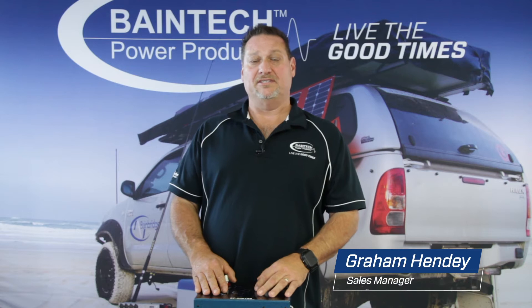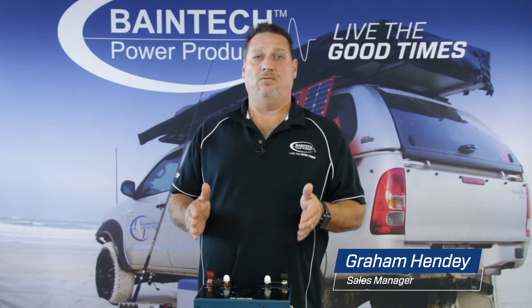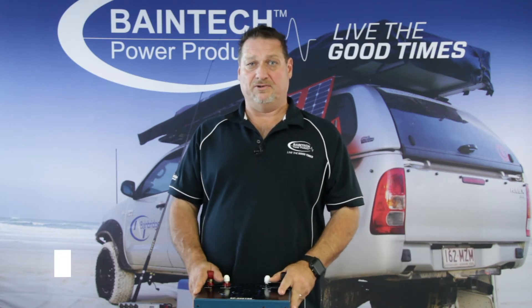Hi, Graeme here again from Bainbridge Technologies. Today I want to talk to you about why weight safety is a major priority in a lot of vehicles on the road today.